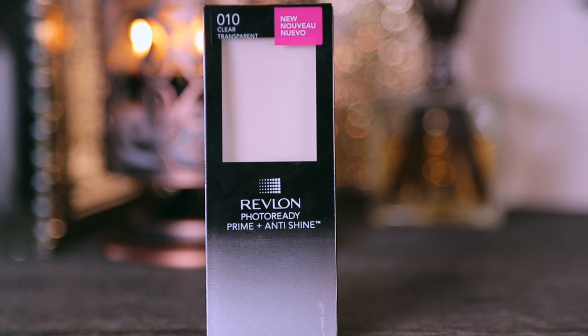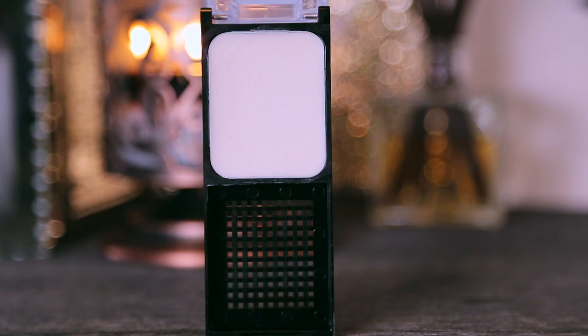This guy made me break out like crazy. This is from Revlon — the Photo Ready Prime Plus Anti-Shine. I gave this a good go. Drugstore primers, come on, let's make it happen. But this just did not happen. It made me break out, clogged my pores, and it's not smooth enough to diffuse everything. It's a little bit clumpy, which you really don't want from a primer because it makes your foundation go on clumpy — not a good thing. I tried it, kind of liked it at first, but the more I used it, the more I hated it.